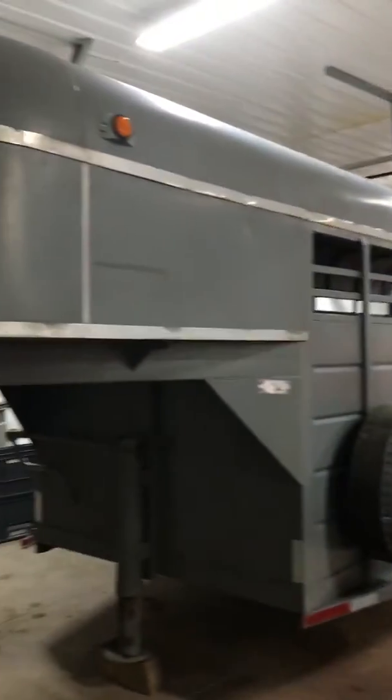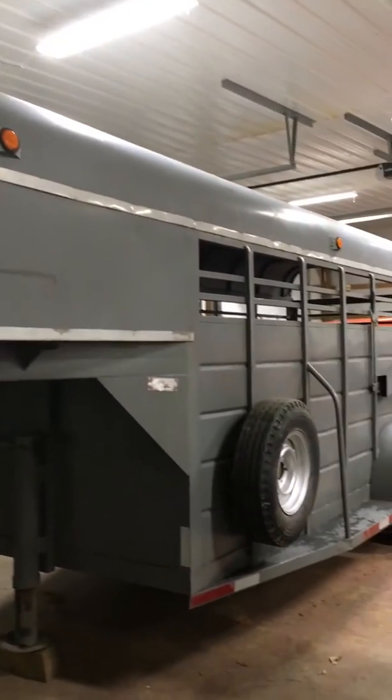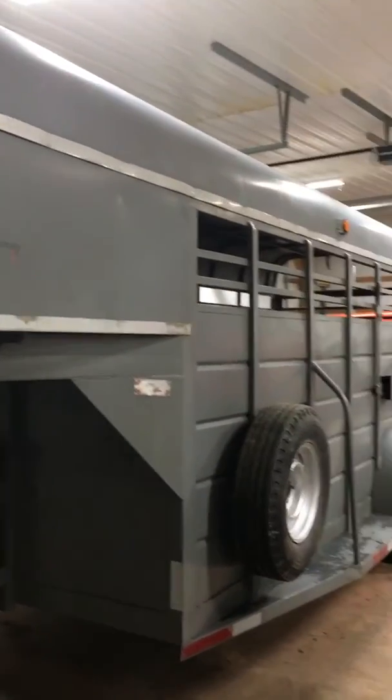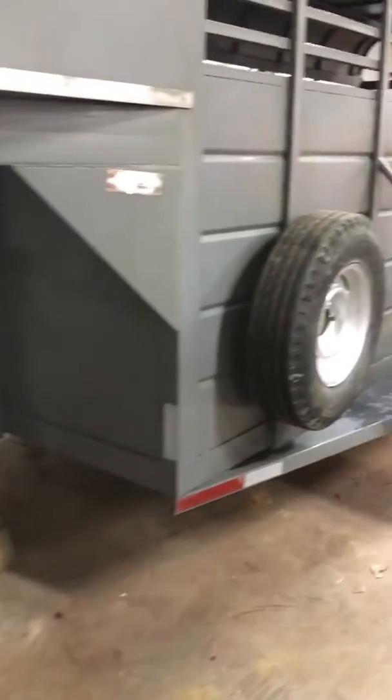All right guys, we've got a 16 foot long, 6 foot wide WW. It's got the full neck in it. Trailer is in absolutely perfect shape. There is no rust down the sides whatsoever.